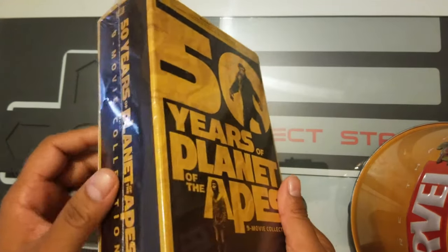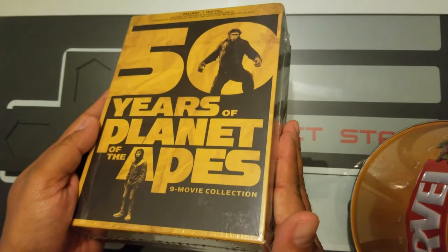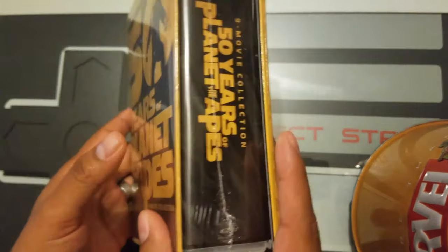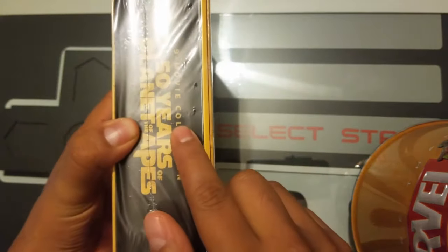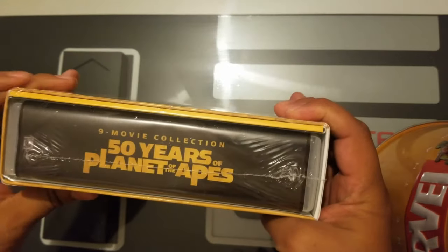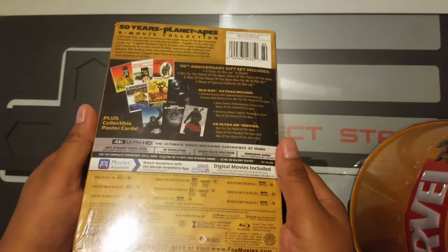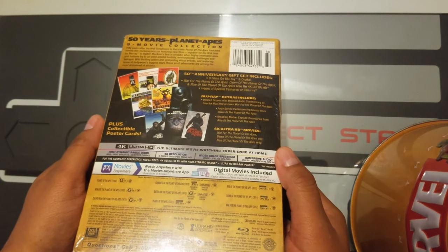Hello friends, welcome to a new video. Today we will be opening this 50 Years of Planet of the Apes collection. It's a nine-movie collection that looks like it has a big plastic case, as if it was one movie. It seems to have a booklet, and we can hear something inside, so we'll see what that's about.